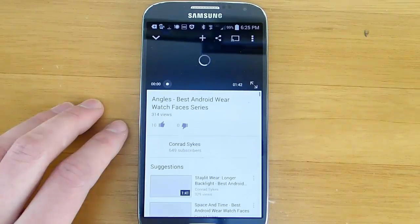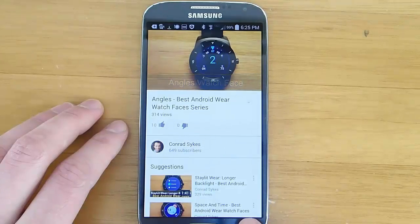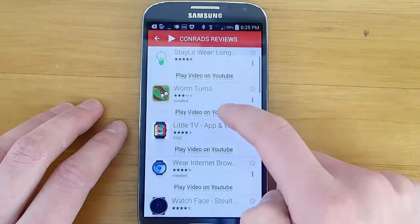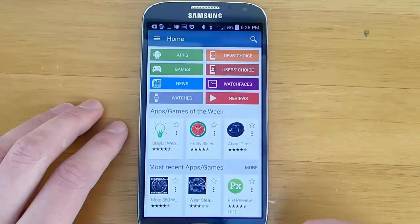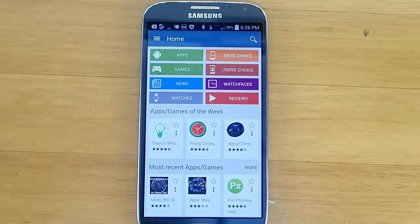So overall, I give this application a 5 out of 5 star rating. I would definitely say that this is one of the first applications you should install after buying an Android Wear device. If you're like me, you're going to find yourself using this application every single day. It has so many options and it's constantly updated. If you haven't already downloaded this, what the heck are you doing? Stop the video right now, go to the link in the description down below and download it. Trust me, you're going to thank me. This is one of my all time favorite apps and I know you're going to love it.